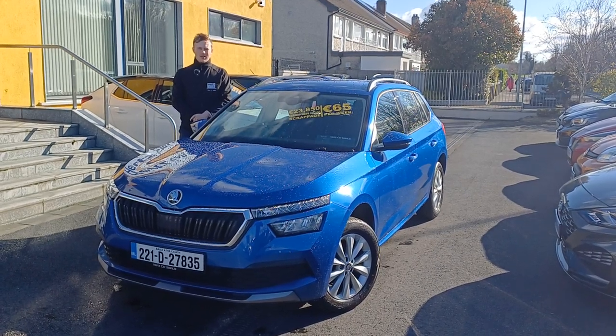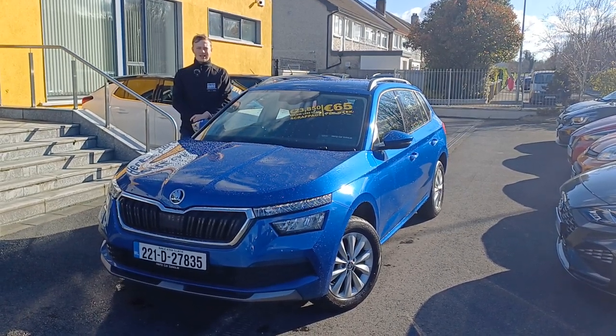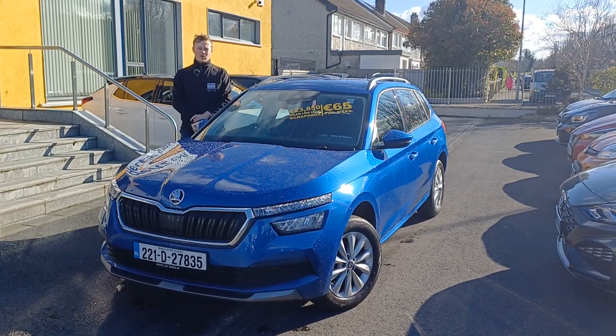Hi folks, Peter here from Hertz Car Sales in Leary, and today we're looking at our Skoda Kamiq, which is a 1.0L petrol automatic.